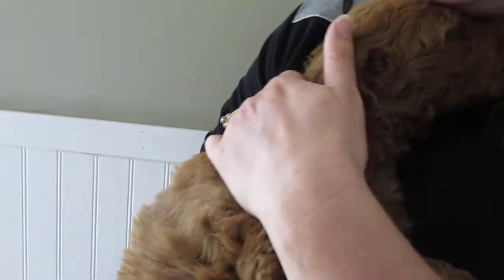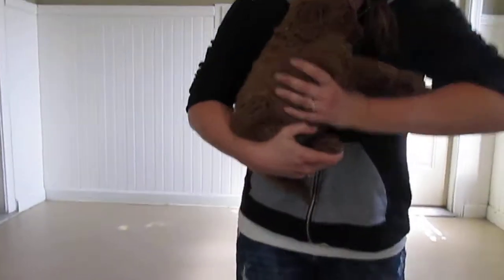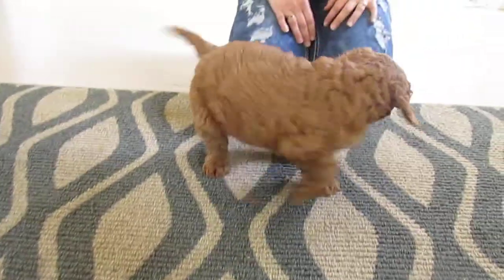She's just super, super sweet. Now, these guys are not wanting to play too much yet, but they will in the next week. So she just kind of wants to be by somebody right now. But she's doing great. You're doing great, yes you are.